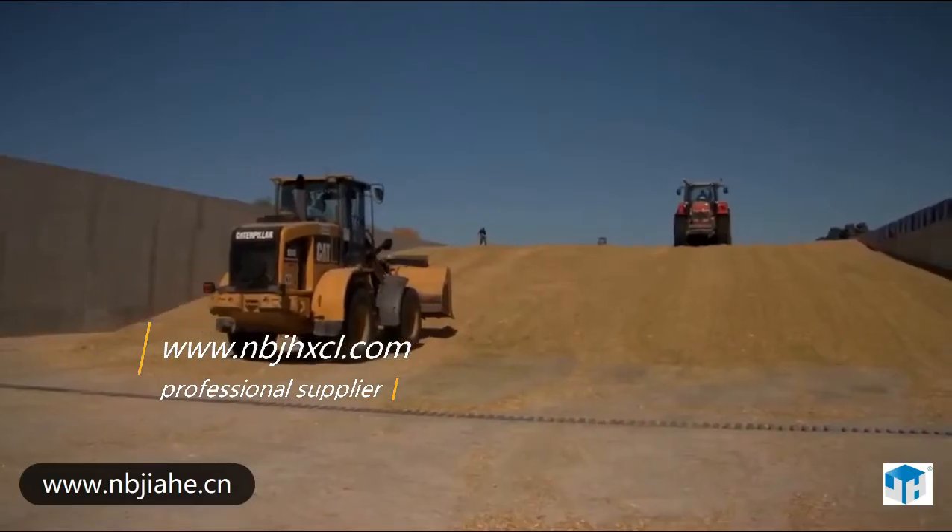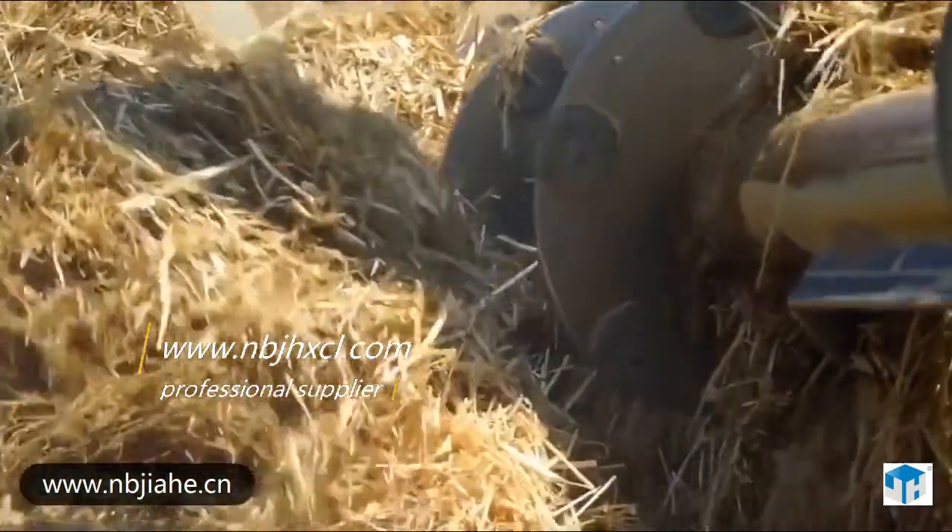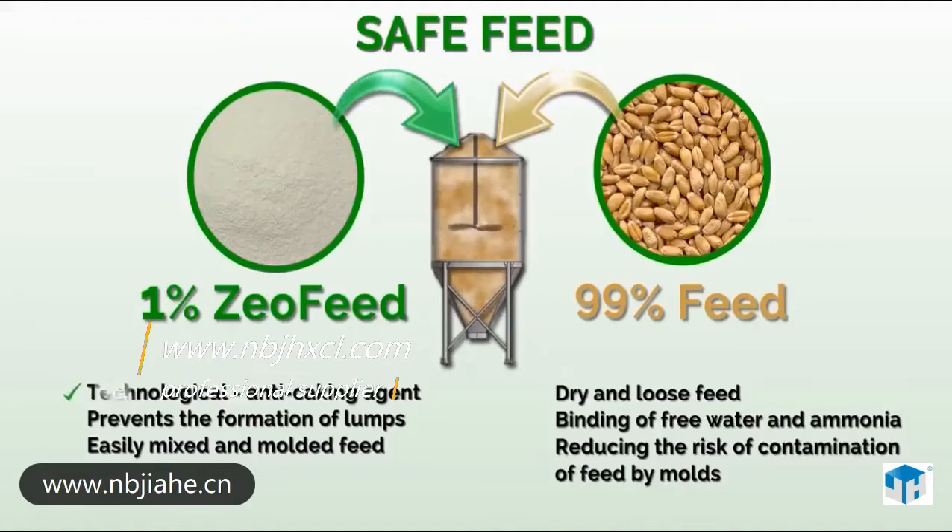It is used in the production of complete feed mixes, pre-mixes, and other specialty products. During the manufacturing process of feed, it acts as a technological anti-caking agent. It reduces the adhesion of individual particles in the feed and prevents the formation of lumps. After adding Zeofeed, the feed is easier to produce.